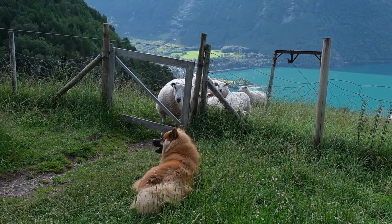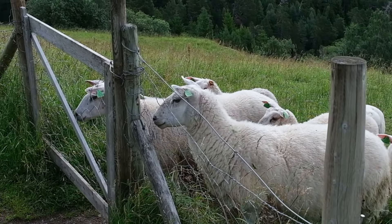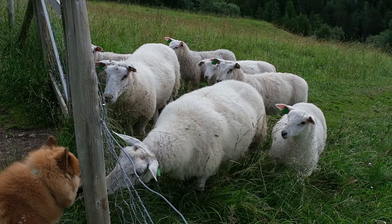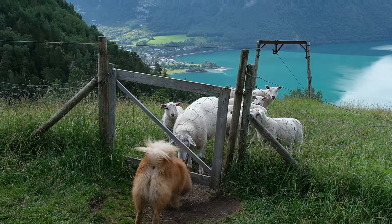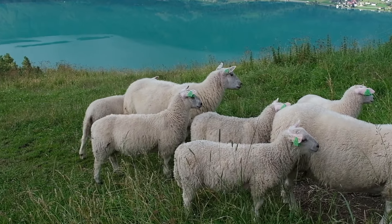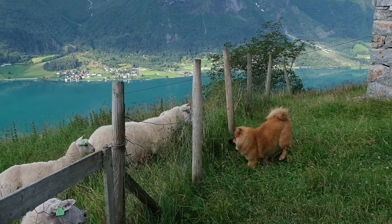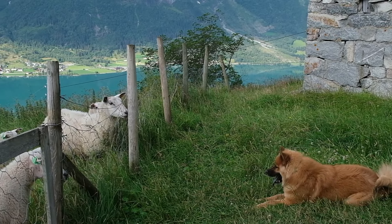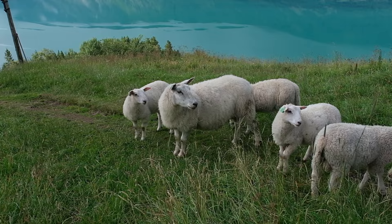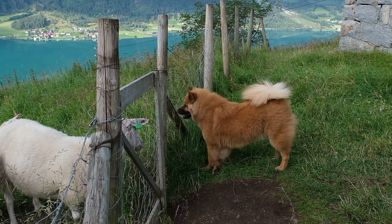There were so many sheep! It was like she was at a petting zoo. This is probably the first time these baby sheep had ever seen a dog.